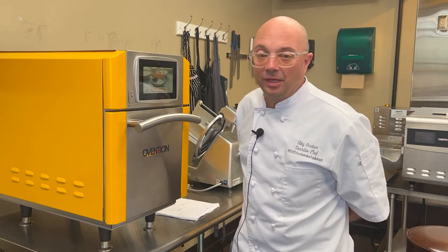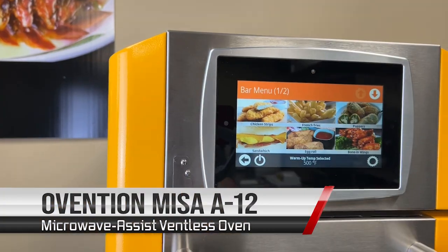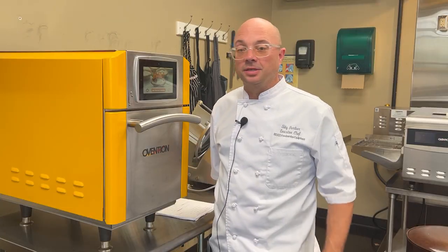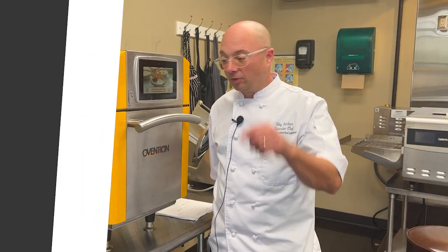I'm Chef Toby with Redco Food Service Equipment. I'm here with the Ovention Misa A12 microwave assist ventless oven. Today we're going to give you the Fast Five features on what makes this piece of equipment awesome for your kitchen.